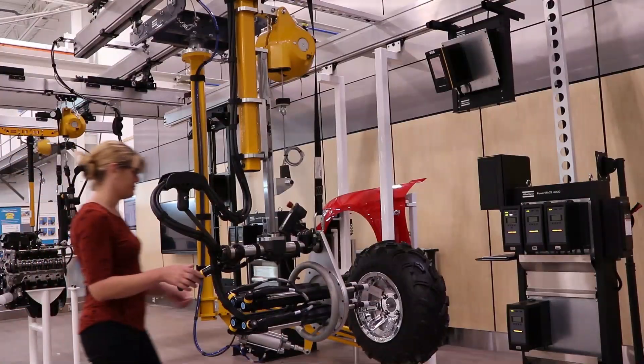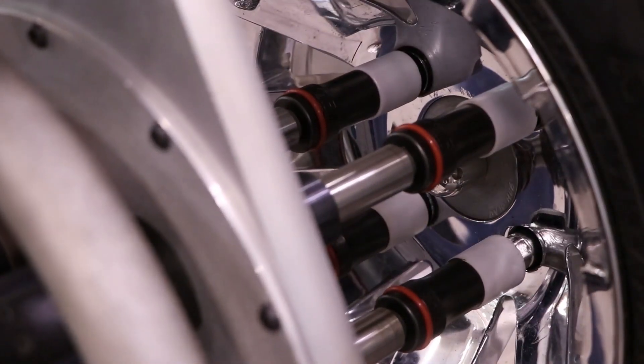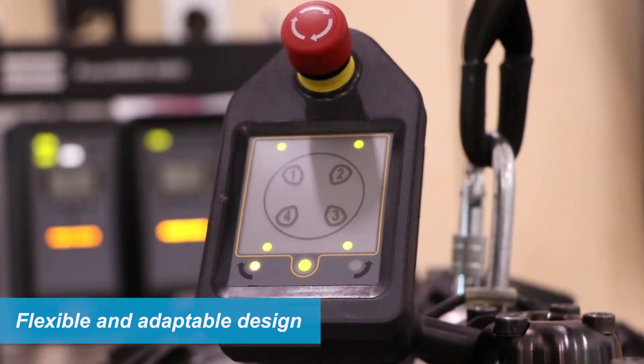Atlas Copco FTS fixture tool suspension systems have been designed to meet a wide variety of application demands. The flexible, adaptable design makes it the ideal solution for applications of all types.